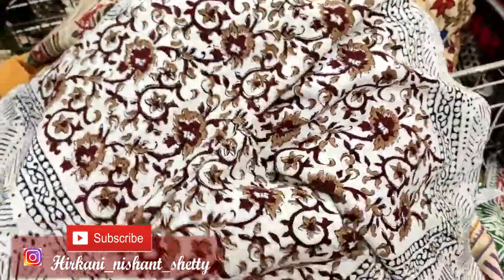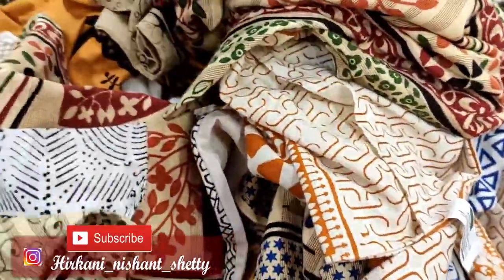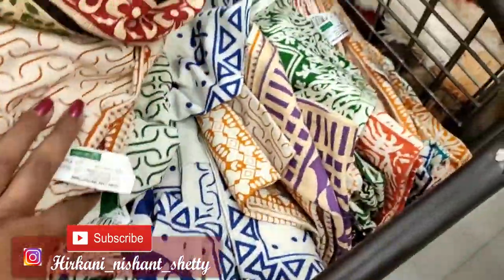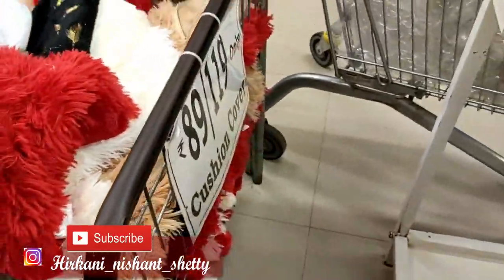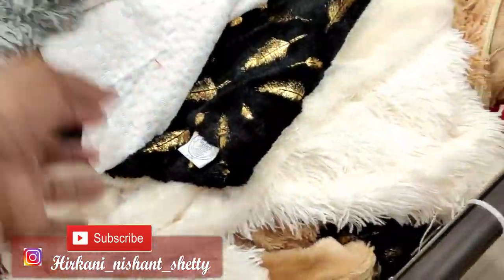See guys, this is Rs. 59 pillow covers and the quality is very good. You can also see Rs. 30 and Rs. 29 pillow covers at D-Mart. But the Rs. 59 one — its quality is different, it is finished well on the sides and really good. If you talk about the cushion covers, then these are Rs. 89 and Rs. 119.